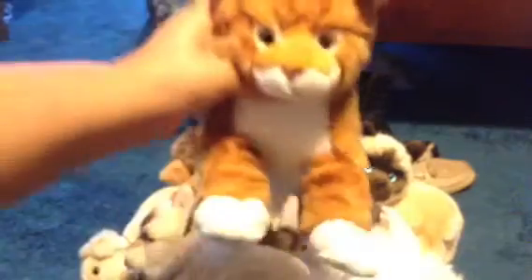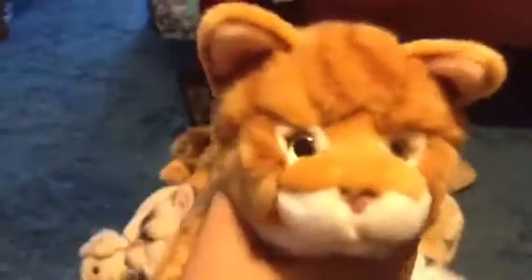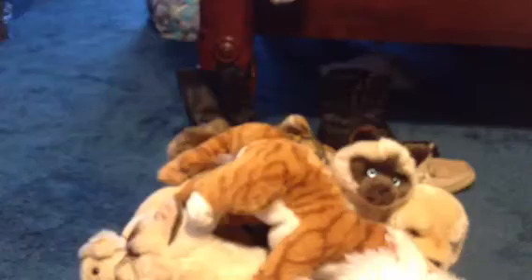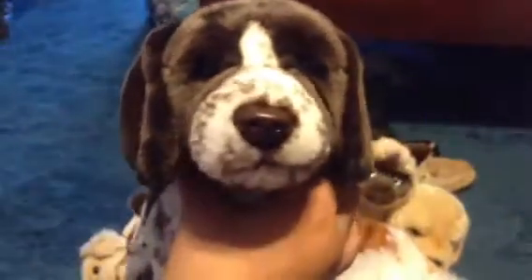My next one is the signature orange tabby cat. There's his W and his tag, and his name is Cosmo, after my kitty. My next one is the signature German short haired pointer. There's the W and the tag, and his name is Bullet, after my friend's dog.